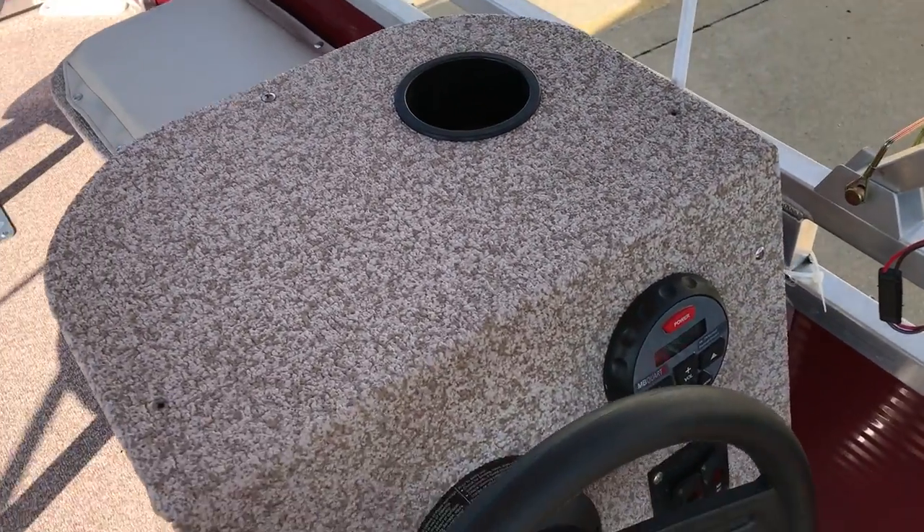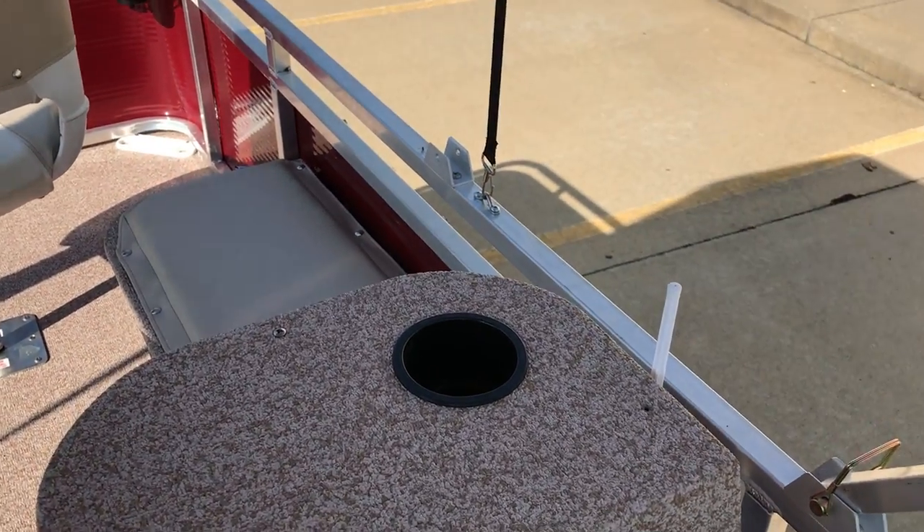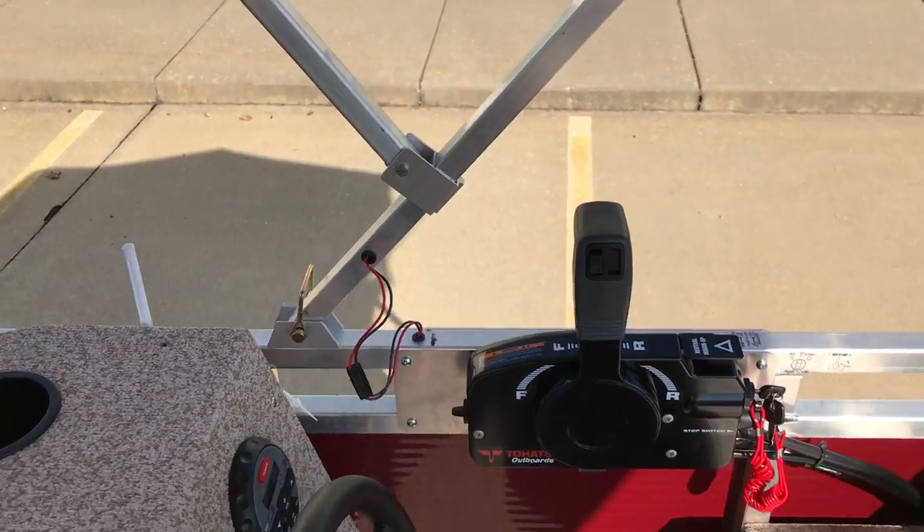There's your radio mount — MB Quart, Bluetooth, really nice, great sound, with a marine antenna. And there's your throttle.